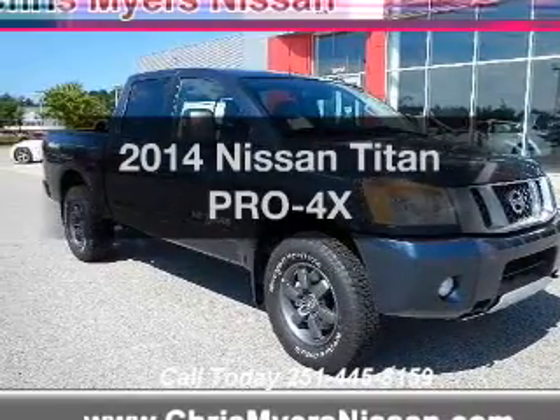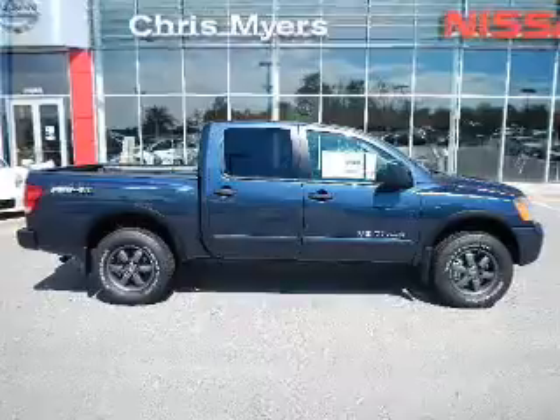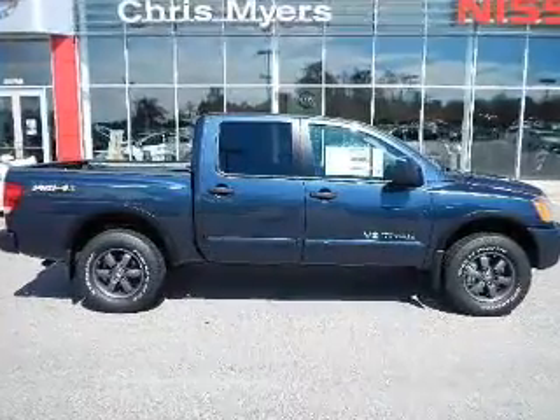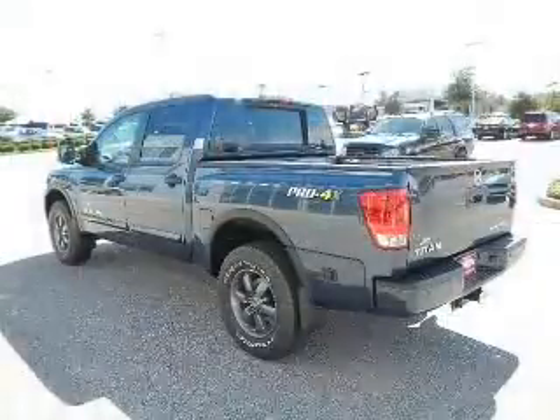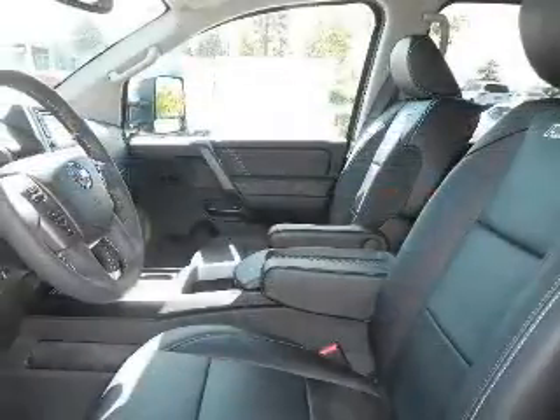Travel the roads in style and comfort in this great vehicle. The powertrain includes four-wheel drive with a powerful eight-cylinder engine that responds smoothly to its five-speed automatic transmission. You will appreciate the safety feature of anti-lock brakes.